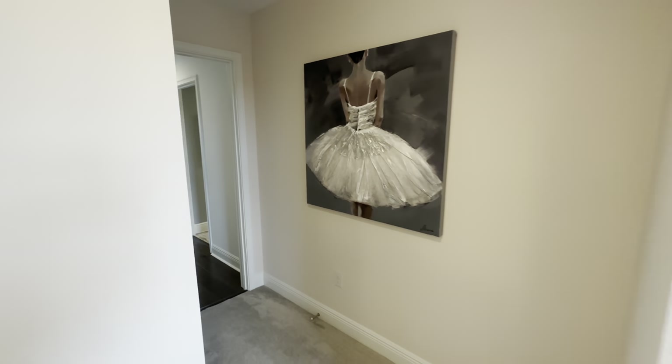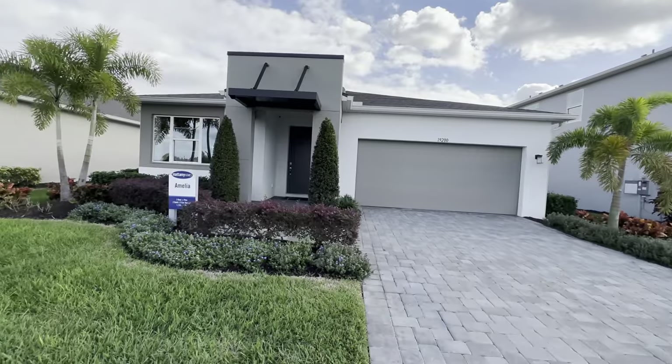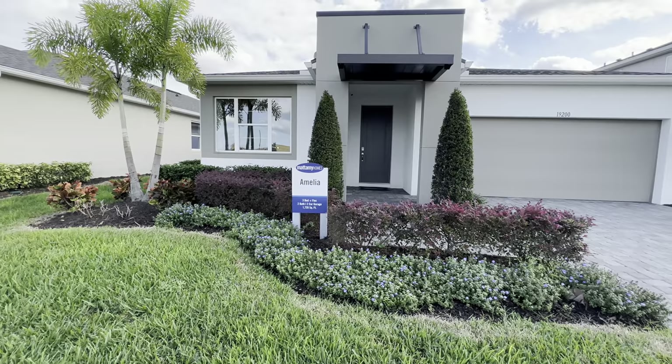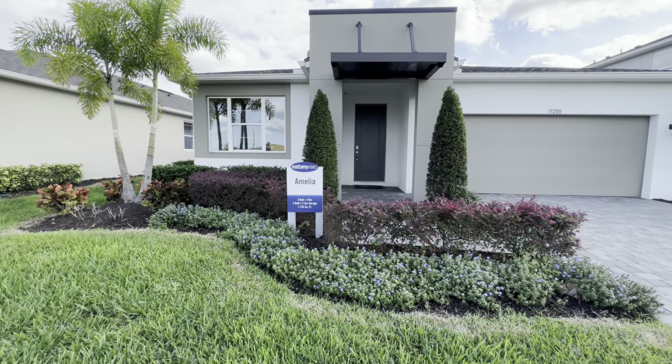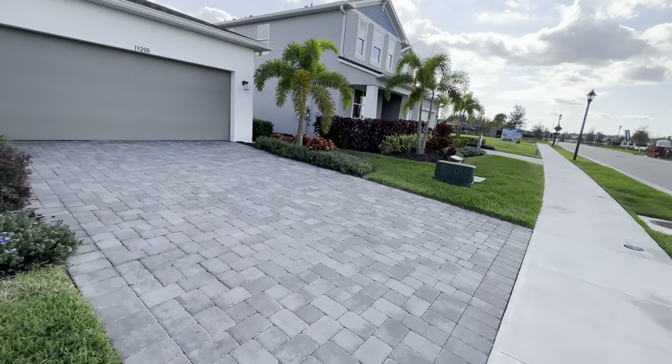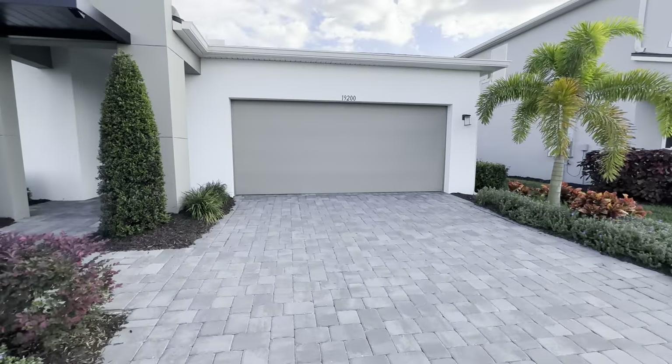So that's going to be this property. Let's head over next door to the next model. The next property is the Amelia model — three-bedroom plus a flex room, two bath, two-car garage, 1,735 square feet. Let's go inside and take a look.